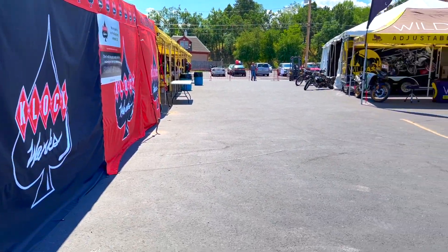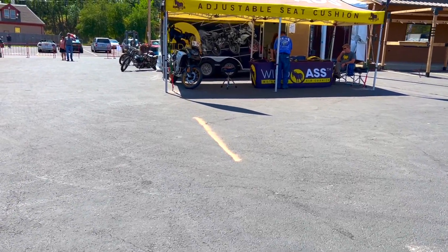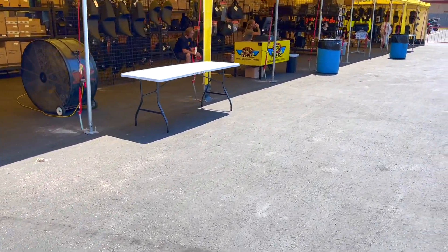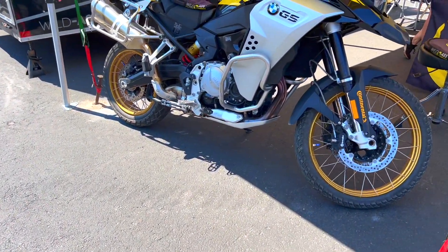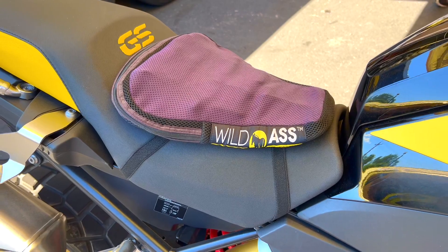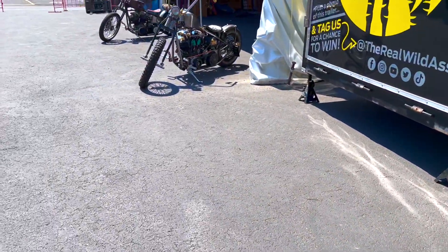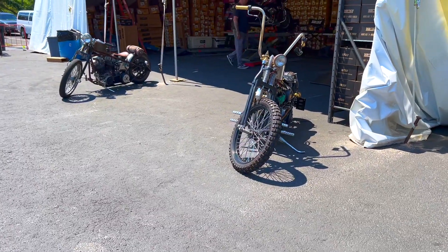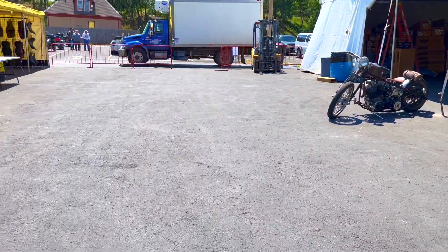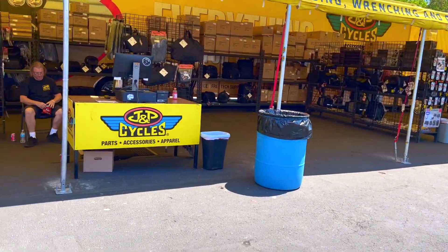We are here at the JP Cycles lot — I keep saying JR, so it's JP Cycles — just looking at what they have available. Here you have an air cushion, and over here they have a GS. I guess that's what they're selling here, and I think they also install exhausts — Vince and Heinz. We have some more JP Cycles stuff here.